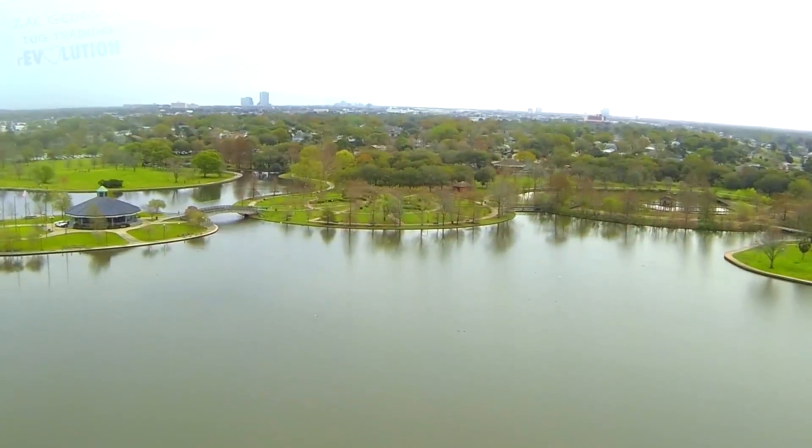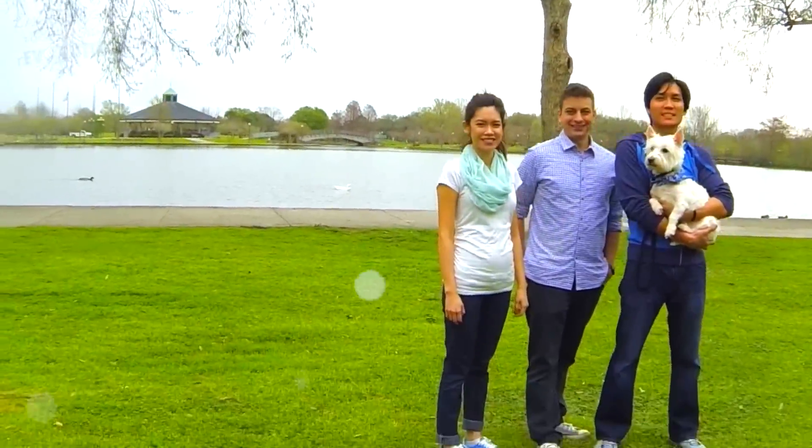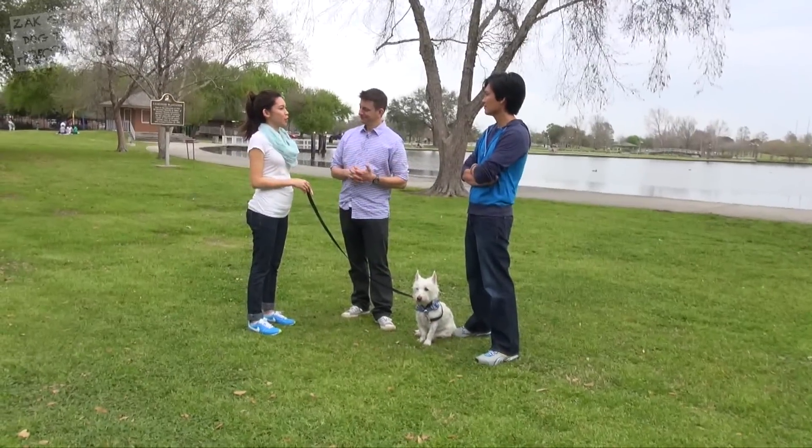Today we are at a beautiful park here in New Orleans and I thought I would invite Amy, Dennis, and their dog Beignet to come out here and show off a few of their tricks and maybe how they taught them.